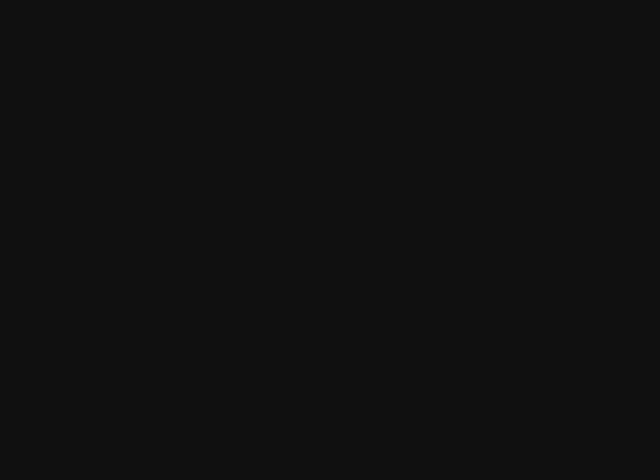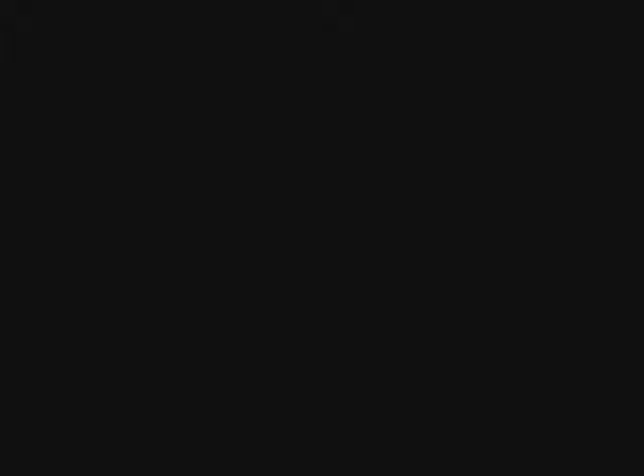Similes use just a few words to express big, big, big meaning. "Kate inched over her own thoughts like a measuring worm." — East of Eden by John Steinbeck.